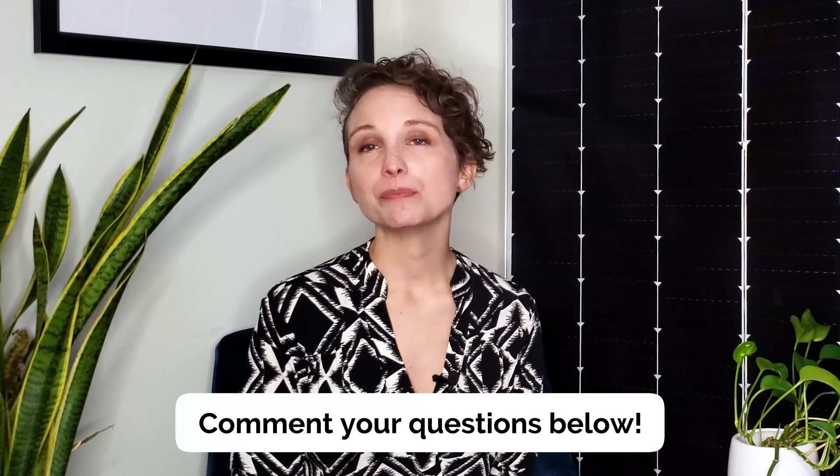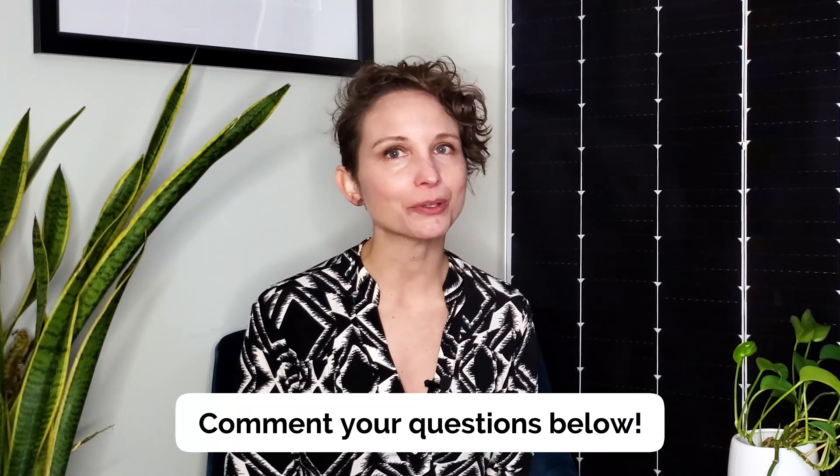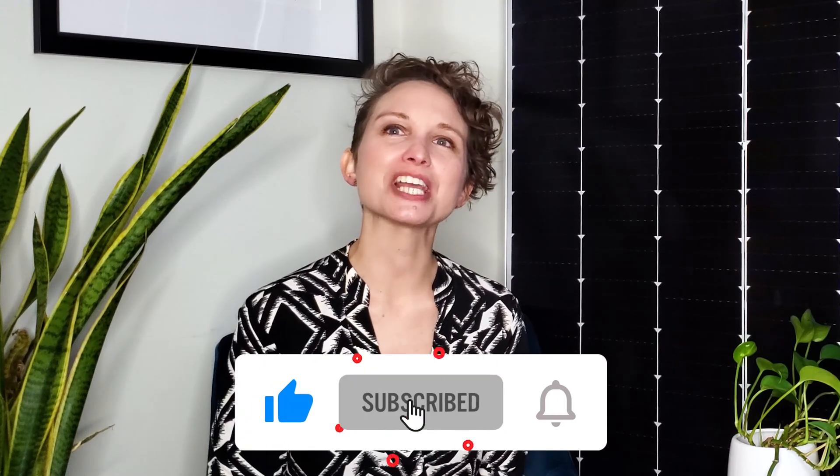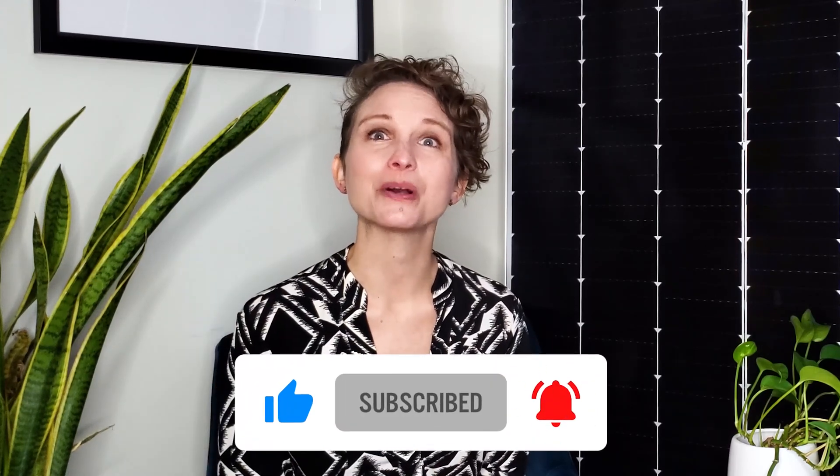Reach out to us for a free consultation about our services via the email listed in the description below, or by visiting pivotenergy.net. If you have any questions, be sure to leave a comment and our team will get right back to you. I hope you learned something new about PPAs and virtual PPAs and found it helpful. If you did, give us a thumbs up, subscribe to our channel, and hit the notification bell so you can be notified when we post our latest videos on clean energy solutions.